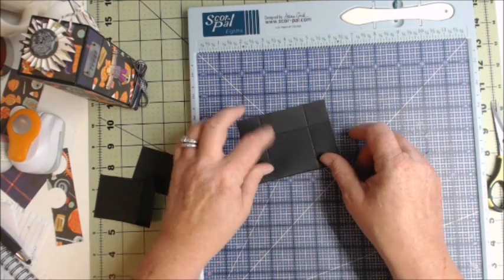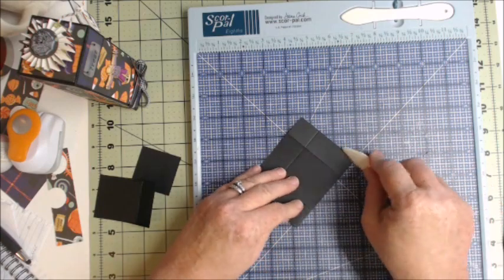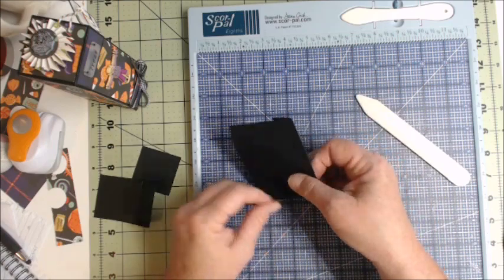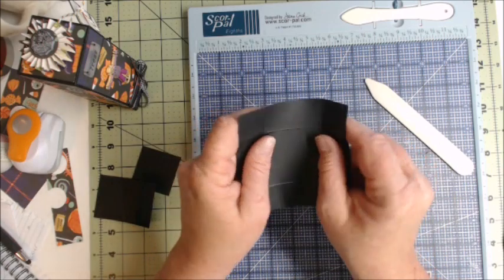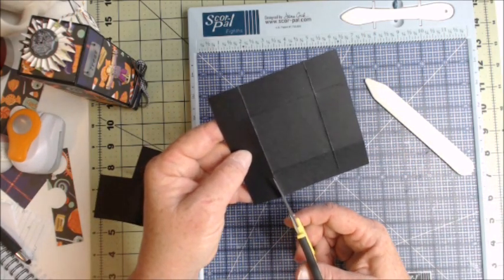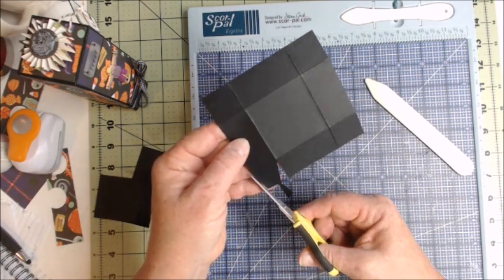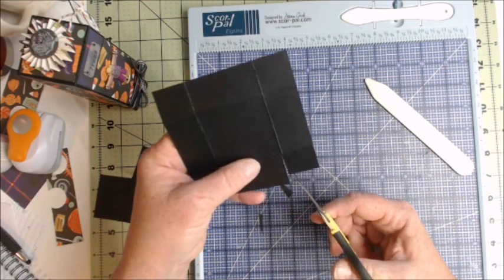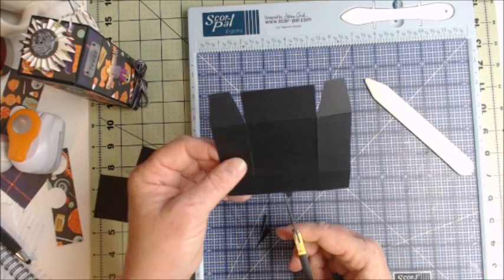For the lid, burnish those score lines. Cut these two corners straight up to that score line with a slight angle on the outside — but keep it straight, because that's what keeps your box lid square. Repeat on the other side. The bottom piece we'll leave as is.